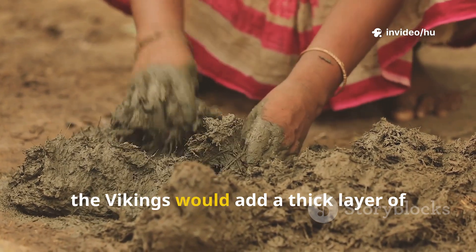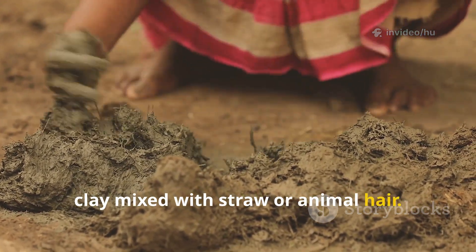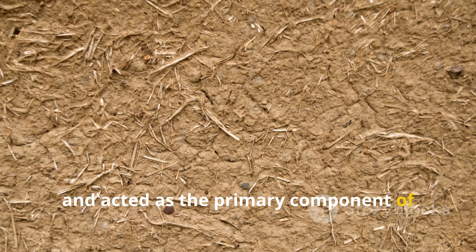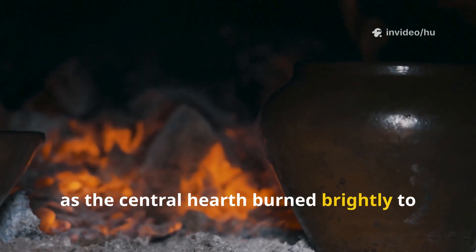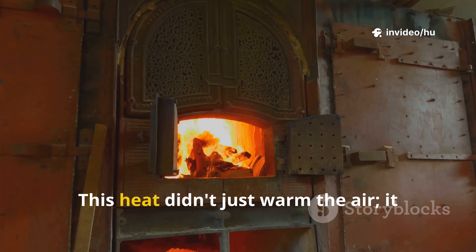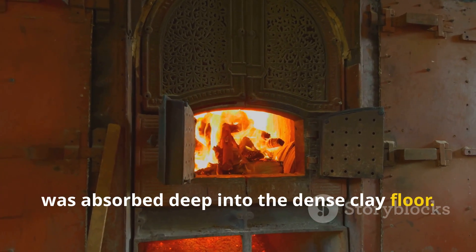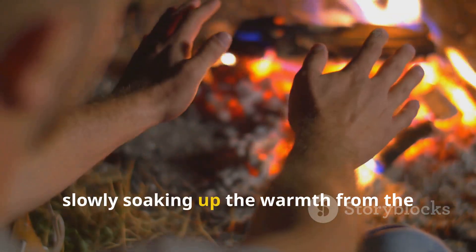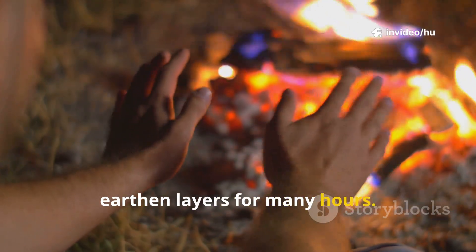On top of this base layer, the Vikings would add a thick layer of clay mixed with straw or animal hair. This clay mixture was incredibly dense and acted as the primary component of their thermal mass. During the day, as the central hearth burned brightly to cook meals and provide light, it radiated heat in all directions. This heat didn't just warm the air — it was absorbed deep into the dense clay floor, which acted like a sponge for thermal energy, slowly soaking up the warmth from the fire and storing it within its packed earthen layers for many hours.